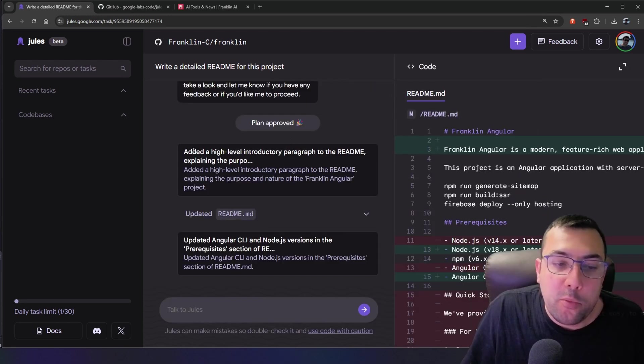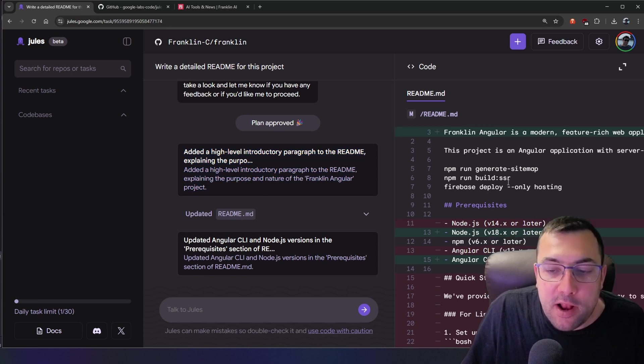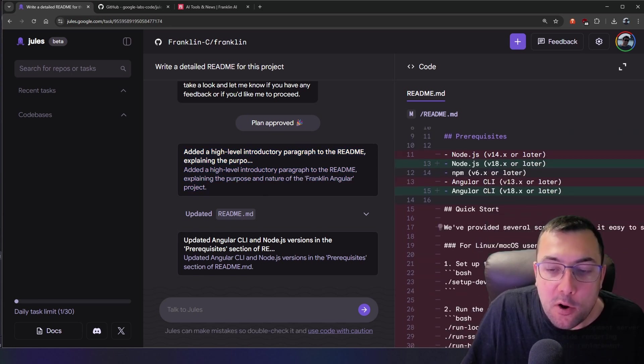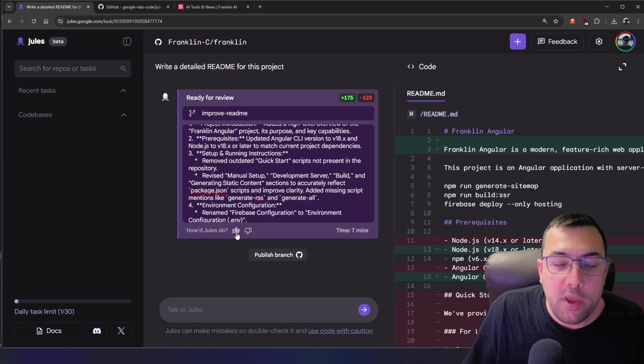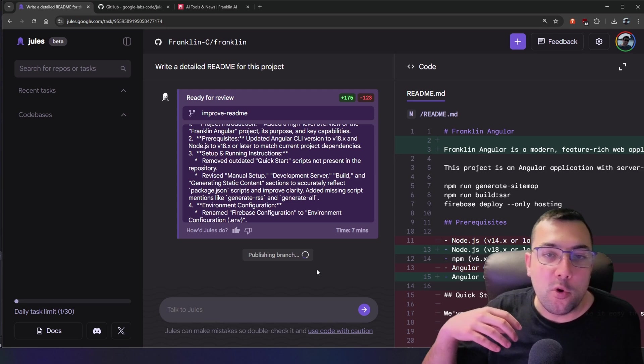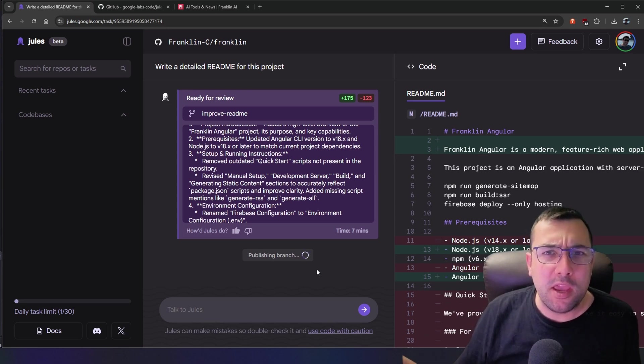The plan is approved and you can see it going through each part of the readme. On the right you can see what it's adding and removing as it updates the code. On the left you can see the whole refactor — this commit significantly revamps the project readme to provide clear, comprehensive, and up-to-date information. We can give it a thumbs up or thumbs down, then publish the branch to GitHub to merge into our main branch.